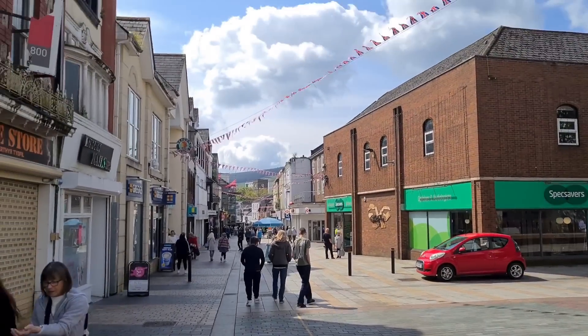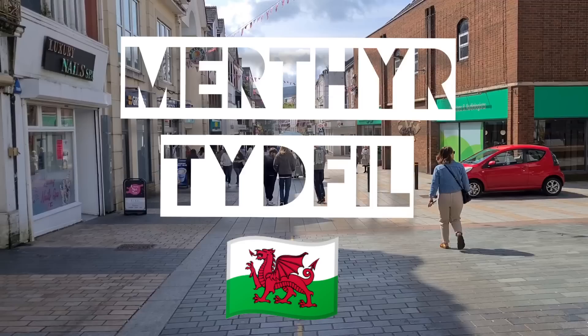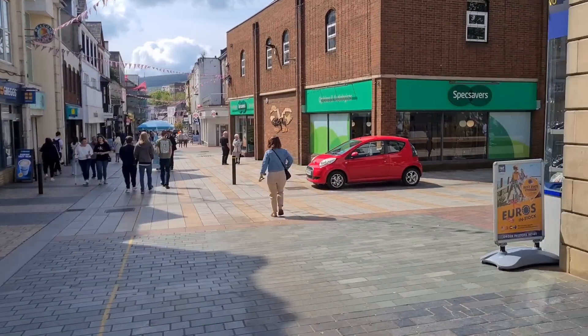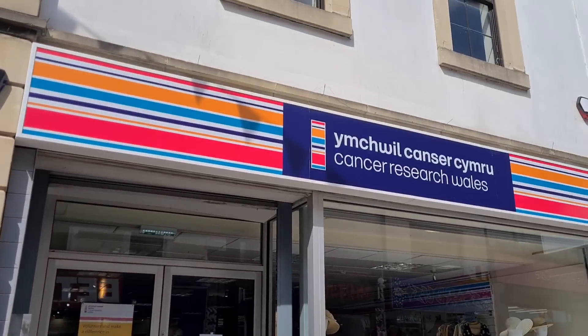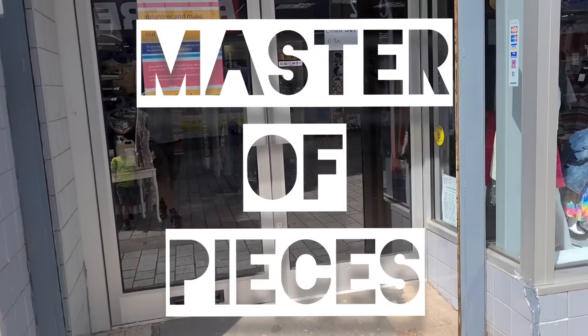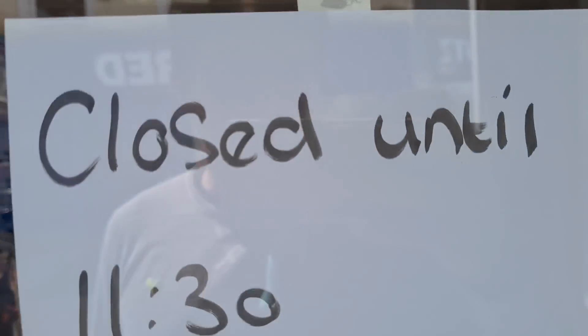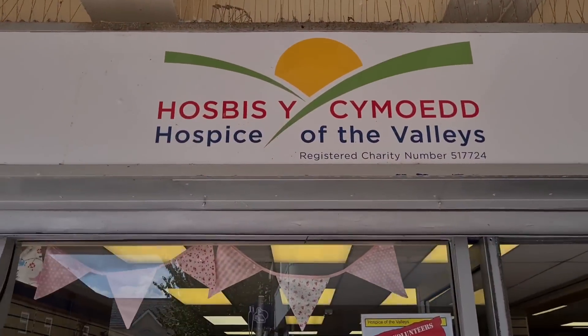I fancy a bit of a change today, going around my usual route in Cardiff — even though we found that amazing board game last week, it just gets a little bit samey. So today the bunting is flying, we are in Merthyr Tydfil! Let's see if we can find some bargains in the charity shops.